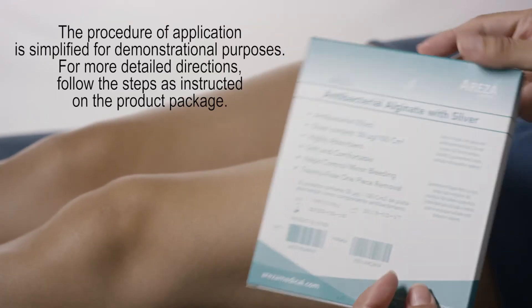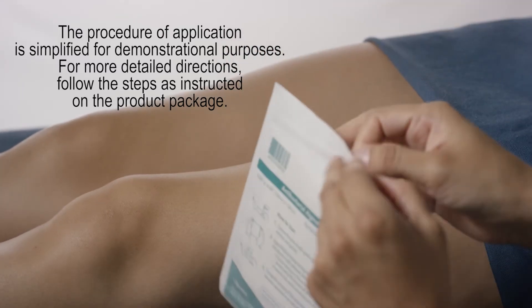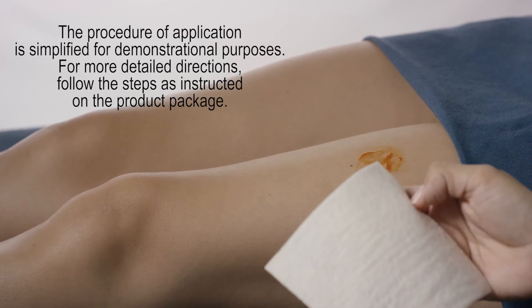The procedure of application is simplified for demonstrational purposes. For more detailed instructions, follow the steps as instructed on the product package.